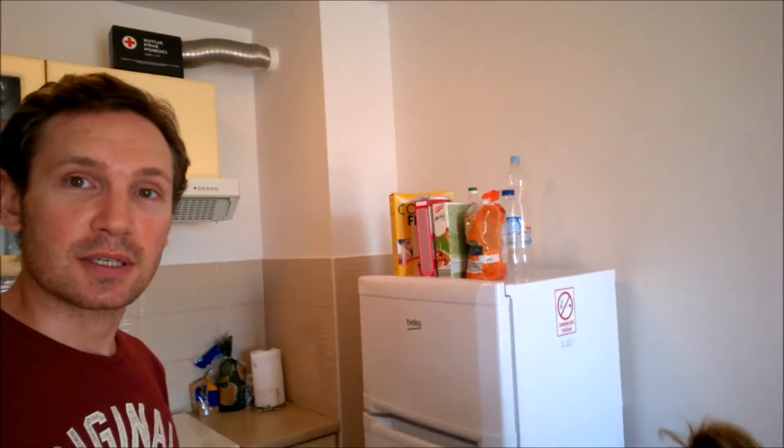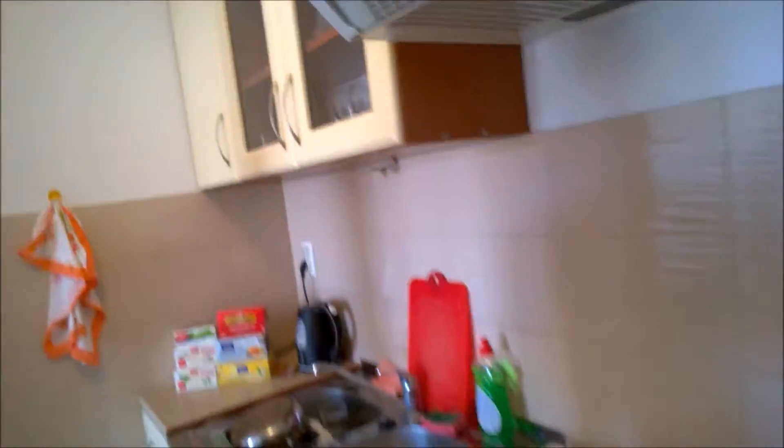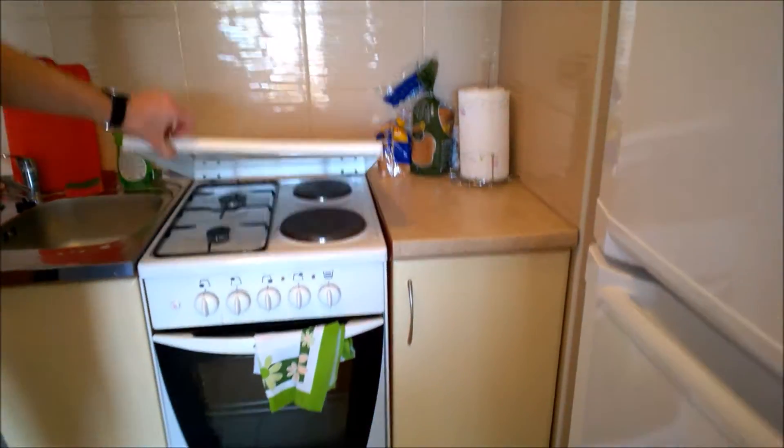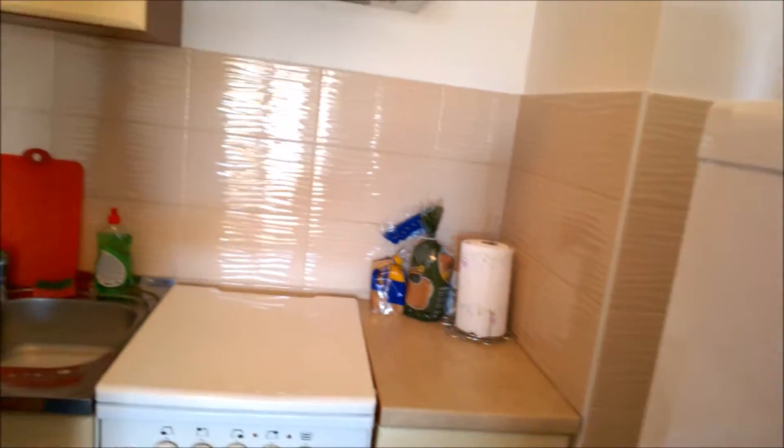We've got our fridge with our cereal on top — very healthy muesli and cheap cornflakes. And we've got our kitchen. We have our oven and hob. Two rings work, so 50% capacity for our cooking. Our sink, obviously.